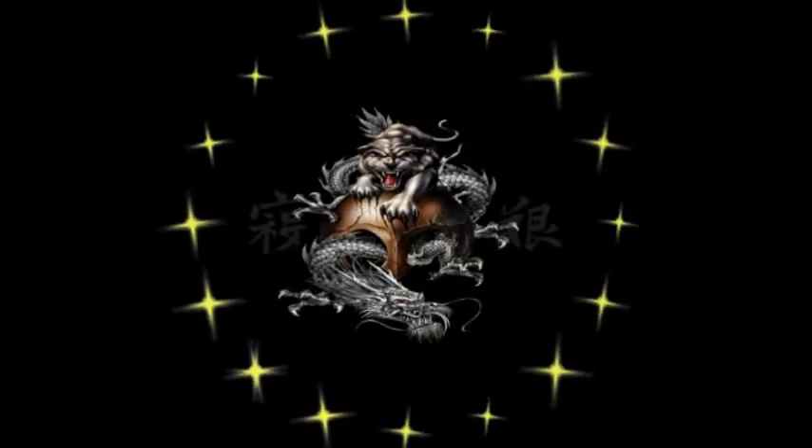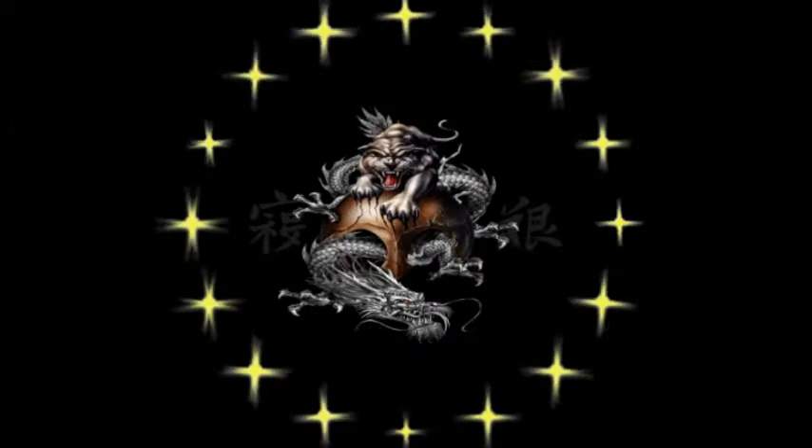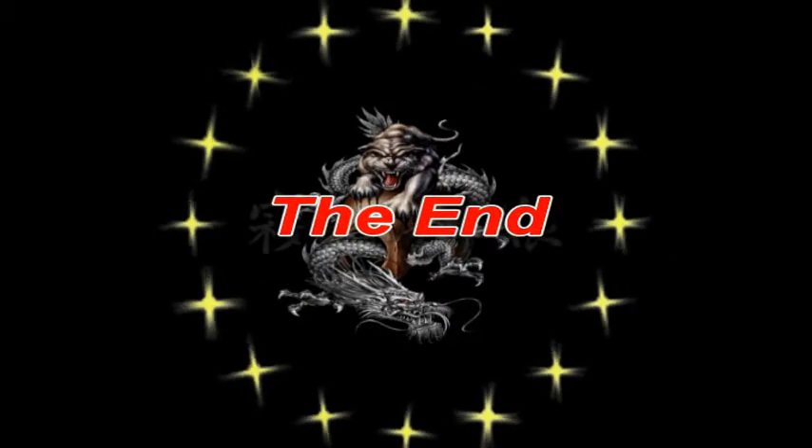I want to thank you for watching this video, and I hope you enjoyed it. If you want to see more in the future that I put out, just subscribe. Until then, later.